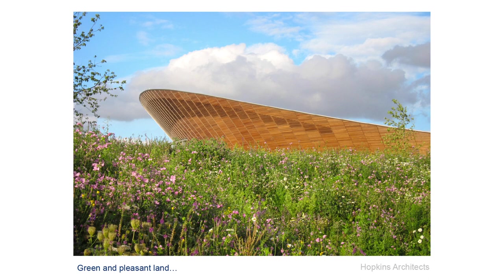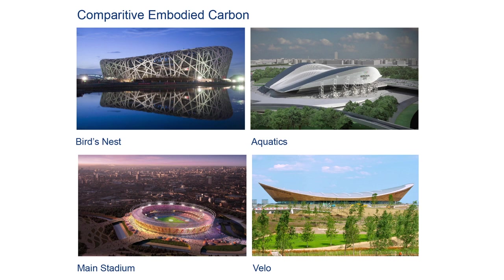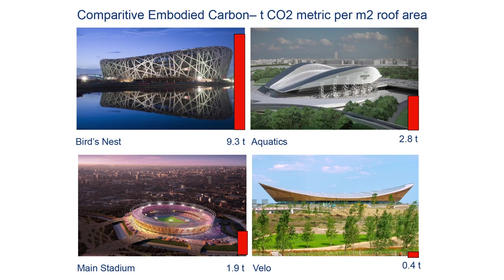How did it measure up in performance? In steel weights: the velodrome was 30 kilograms per metre squared; Beijing was 85; Sydney was 55; Athens with Calatrava was stonkingly big at 250. In terms of embodied carbon: the Bird's Nest was 9.3 tonnes per square metre; the Aquatics Centre was 2.8; the main stadium in London was 1.9; and the velodrome was 0.4. Even though it's a small building and therefore the ratios are not in our favour, it came out very favourably. The Bird's Nest claimed sustainability by adding photovoltaics — we calculated it would take 2,000 years of solar radiation on those PV panels to pay back the carbon indulgence of that building.